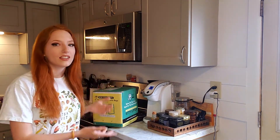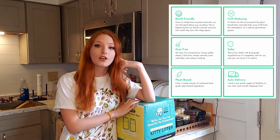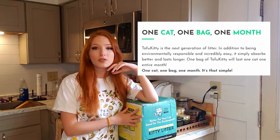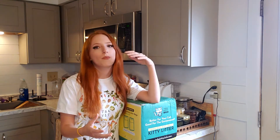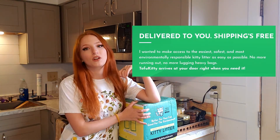Hello guys and welcome back to my channel! Today I am excited to share something new and fun with you — the Tofu Kitty Litter. This company is eco-friendly and their litter is biodegradable. It's also a monthly subscription service, so no more lugging heavy boxes of litter to my car. It gets shipped straight to my door, which is a huge time-saver.